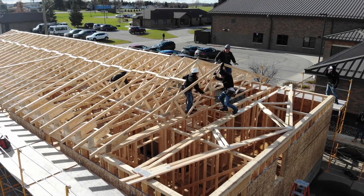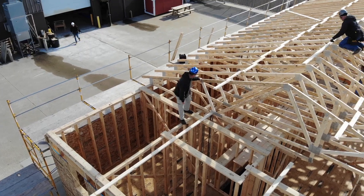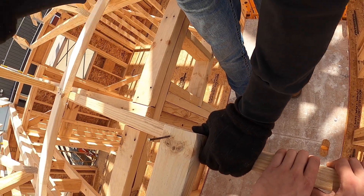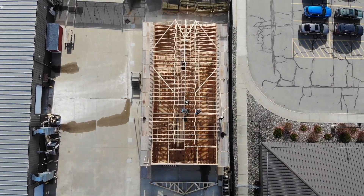Once the roof is done we will work on the plumbing, electrical, heating and air conditioning components, and we will be prepping the house for insulation and windows. We work directly with the electrical class and Mr. Ayer — his students go through and design the electrical part of the house and then they come out to install everything.